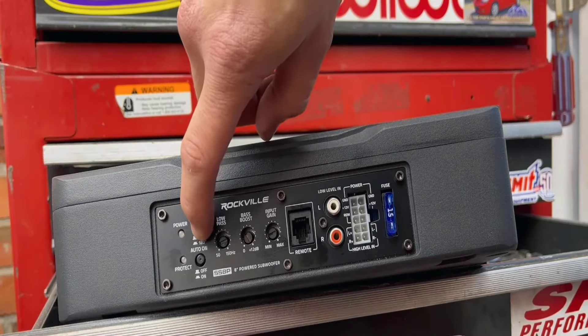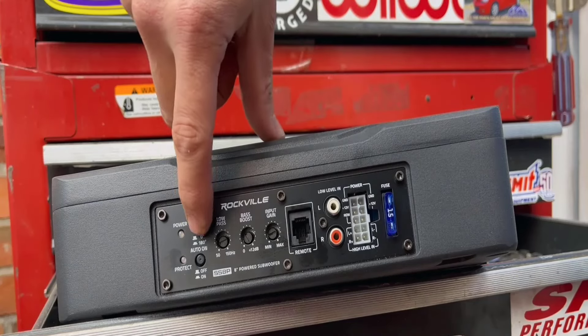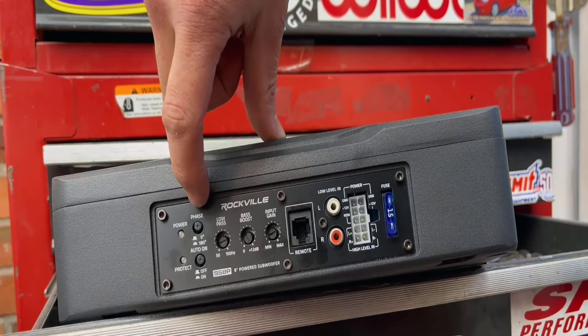It has variable bass boost that allows you to adjust the low bass within the boost range just the way you like it.